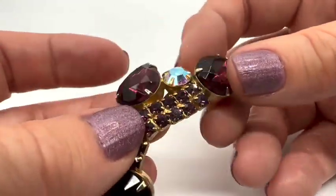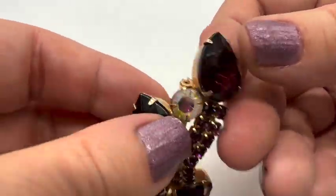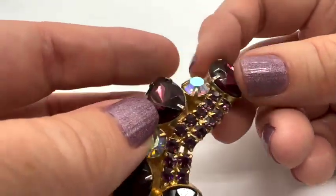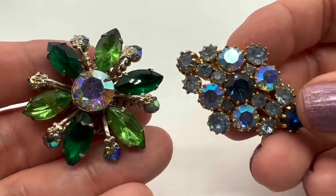Let's do a few brooches. This one is number eleven — I love purple jewelry; it's very hard to find. It's in nice condition. Number eleven is $10.